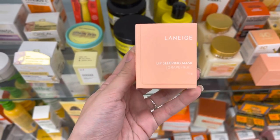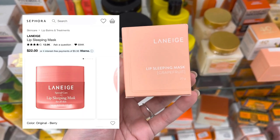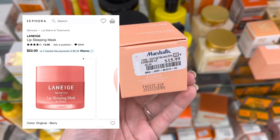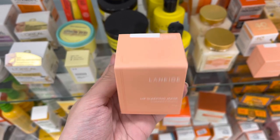Now we do have some Laneige Lip Sleeping Mask. They've had several different ones of these here at Marshalls and TJ Maxx — these were only $15.99.